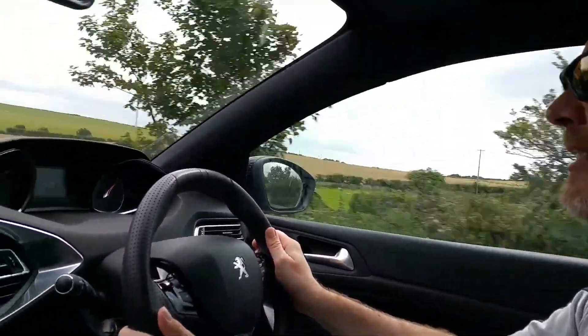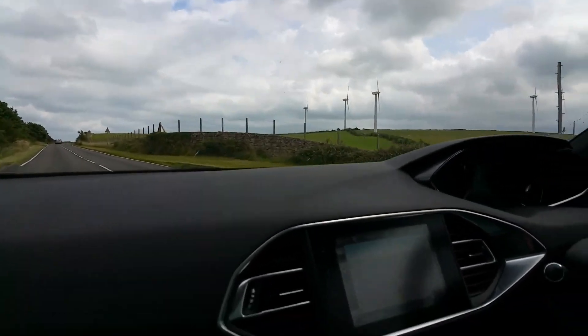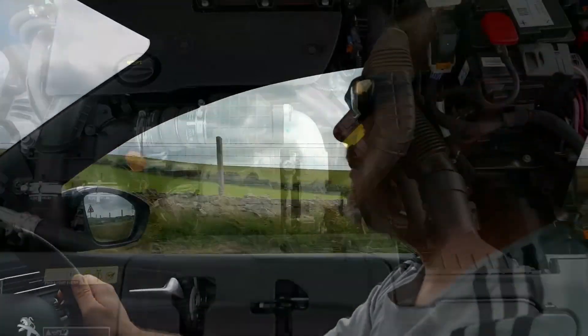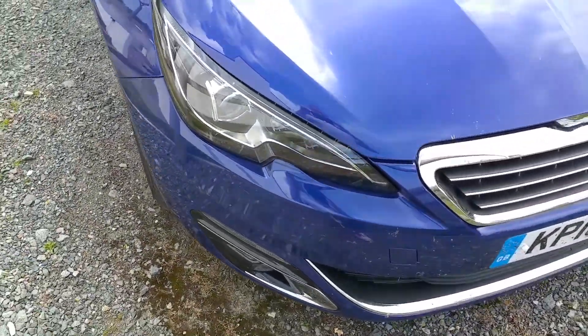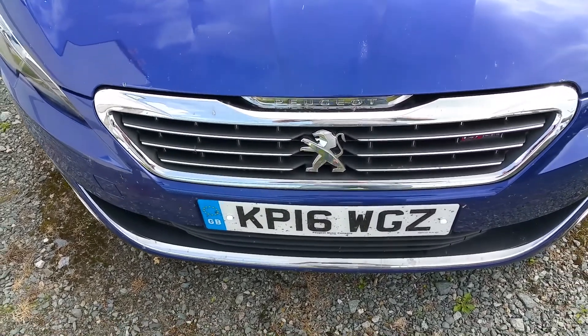Peugeot have shared with MotorMartin that the GT line has been introduced in both hatchback and sport wagon body styles, offering the consumer the sportiness of the 308 GTI matched with one of five possible powertrain options. The GT line sits between the Allure and the GT, building on the Allure's strong standard specification while still giving that sporty look and dynamics.